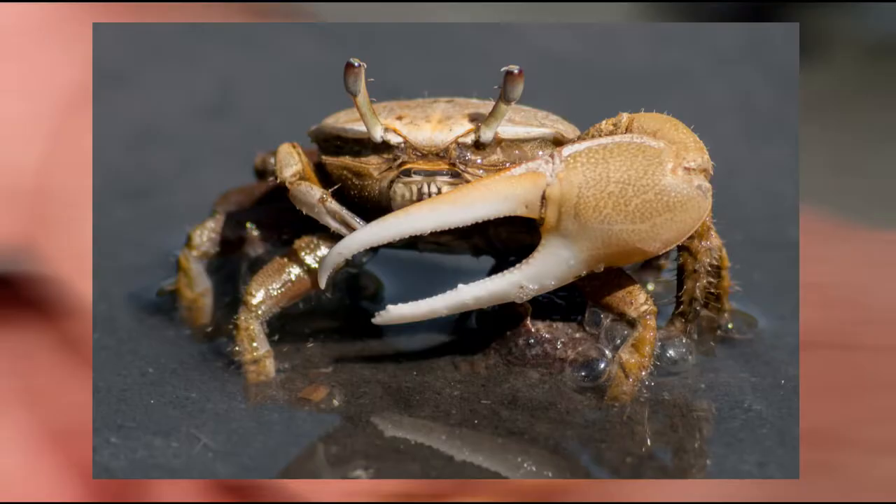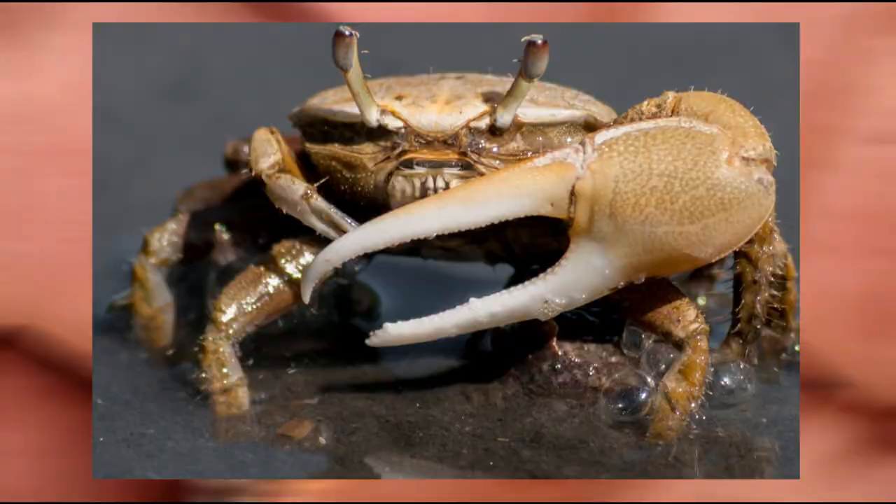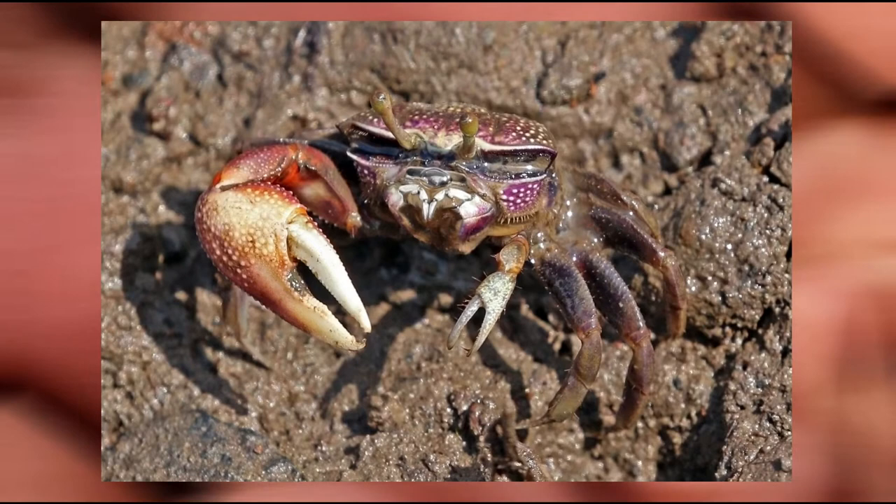Fiddler crabs are easily recognized by their distinctively asymmetric claws. The male fiddler crab has one greatly enlarged claw used for communication, particularly for attracting a mate.